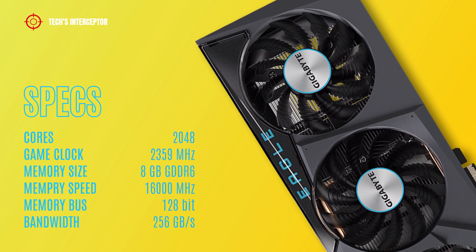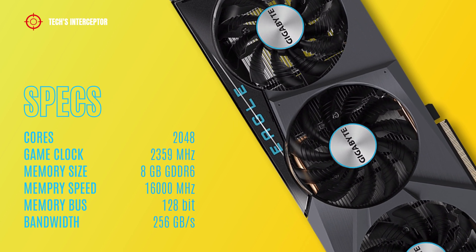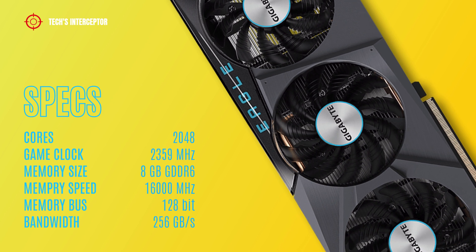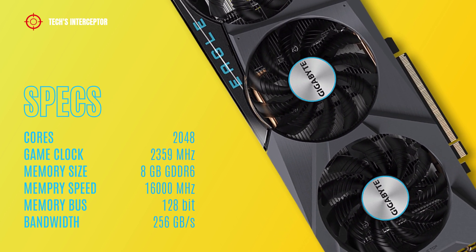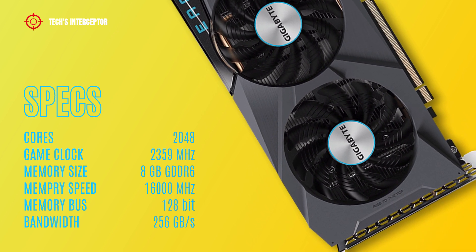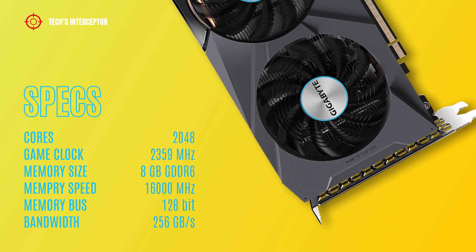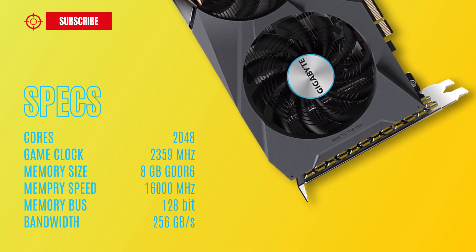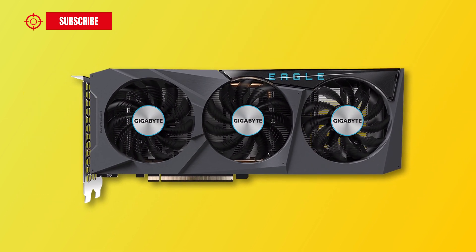According to Gigabyte, the new card has 2048 cores, a game clock of 2359 MHz, 8GB of GDDR6 memory operating at 16000 MHz, a 128-bit memory bus, and 256 GB per second of memory bandwidth.